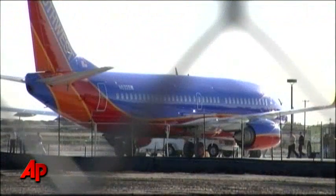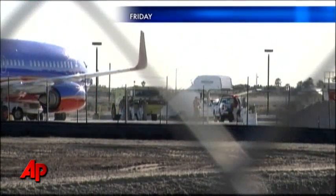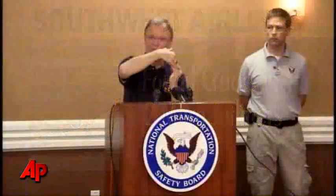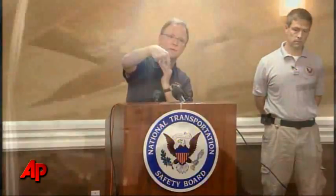Inspectors have found small subsurface cracks in three more Southwest Airlines planes that are similar to the cracks suspected of causing a Boeing 737-300 to make an emergency landing Friday. Southwest released a statement Sunday saying that cracks had been discovered in two of its planes, and a federal inspector later told the AP that a third Southwest plane had been found with cracks developing.